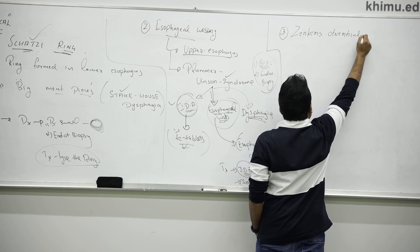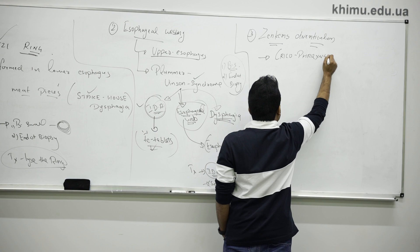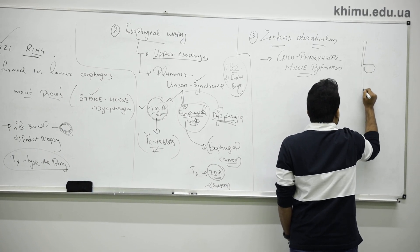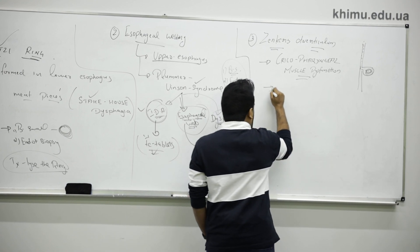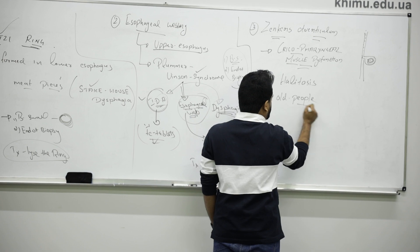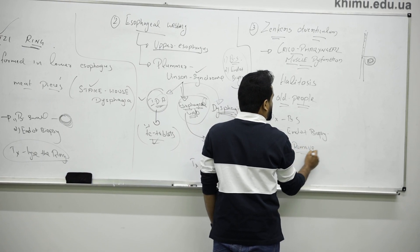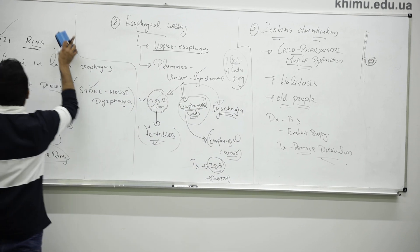Zenker's diverticulum happens because of cricopharyngeal muscle dysfunction. There will be a diverticulum formed in the esophagus. When a patient eats, some food accumulates there, causing halitosis — bad smell — at night. It mainly occurs in old people due to weak muscle. For diagnosis, we do barium swallow, and endoscopy and biopsy if needed. Treatment is surgical removal of the diverticulum.